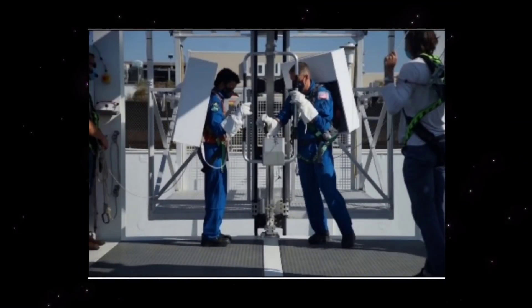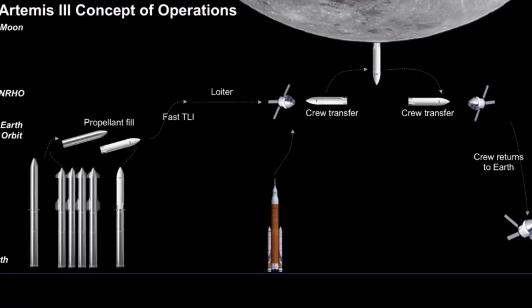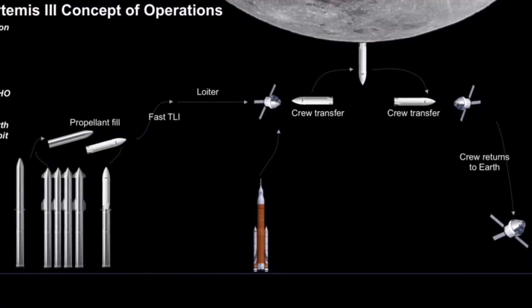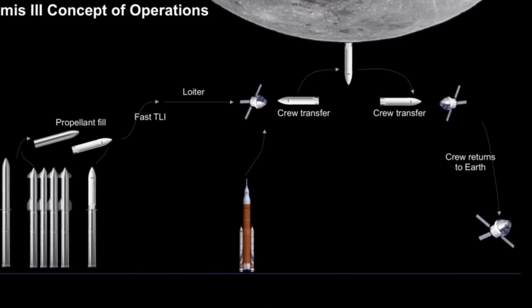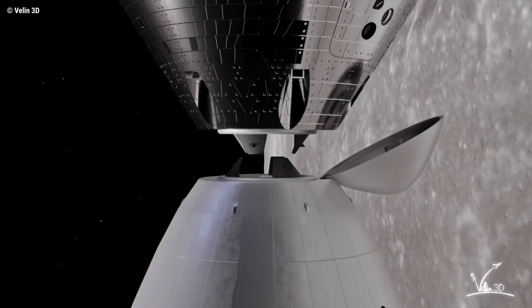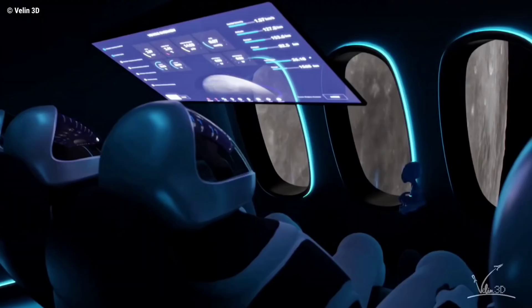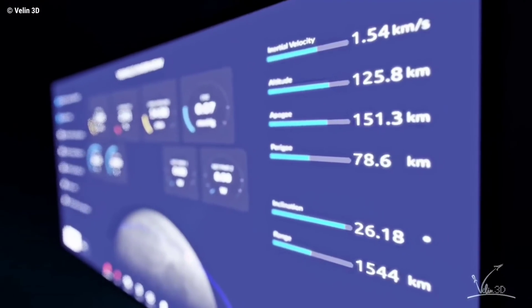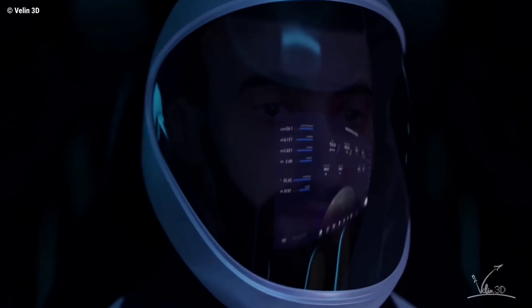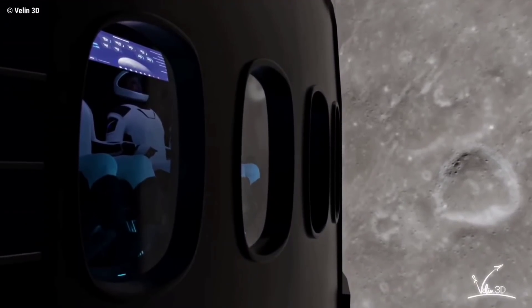Just from the human landing system standpoint, we had 27 functional performance requirements that we asked the offerors, including SpaceX. And we went through a very detailed technical design, construction standards, safety, as well as health and human performance work. All of that was pulled together and shaped various aspects of their Starship. They were able to meet or exceed the items that we require for safe human landing.